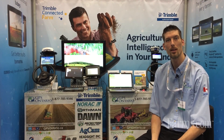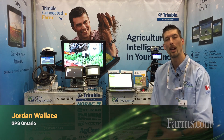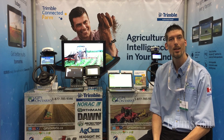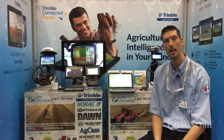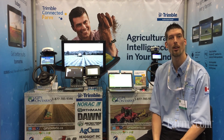Hello, it's Jordan Wallace with GPS Ontario. We're at the Precision Ag Conference for 2020 and I can't wait to see everybody here at the show. Lots to talk about and see. We're here at our GPS Ontario location talking about some precision ag equipment and Trimble GPS equipment, including our new product lineup.